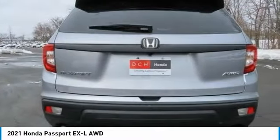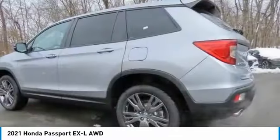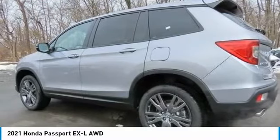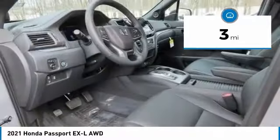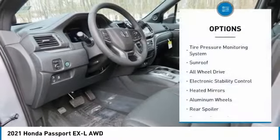The Passport, which was assembled in Lafayette, Indiana, also gives you the comfort of Honda reliability and quality. This vehicle has less than 100 miles. Here are some of this vehicle's great options.